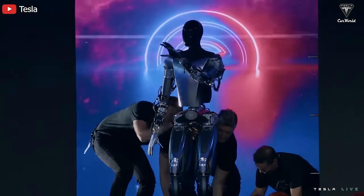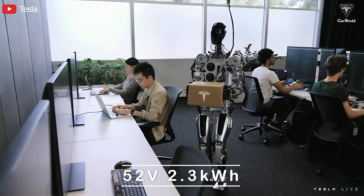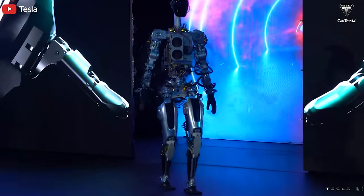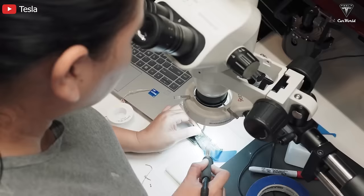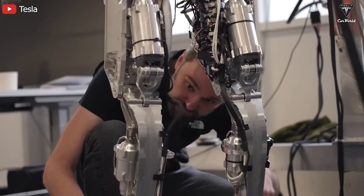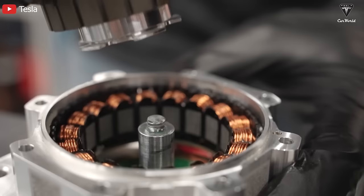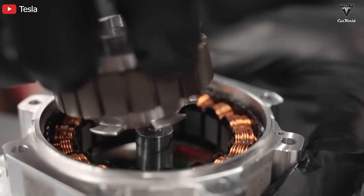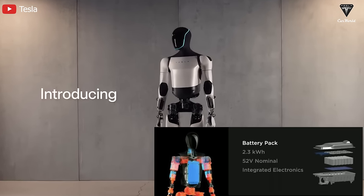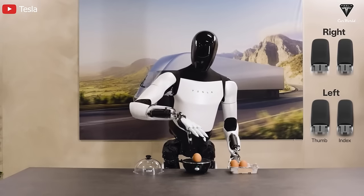At Tesla Bot, the initial prototype was confirmed to come equipped with a 52V, 2.3 kWh battery pack with integrated electronic devices for cooling and energy management, located in the chest area. With the Gen 2 update, Tesla engineers have been able to upgrade to a higher capacity battery pack, but they are hesitant to disclose it due to concerns about copying. The standard 2.3 kWh battery pack allows Optimus to operate continuously throughout the day — around 20 hours depending on the usage scenario.